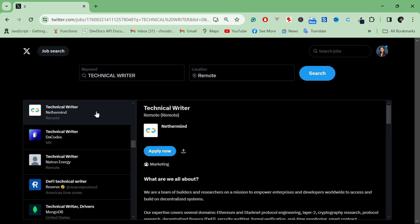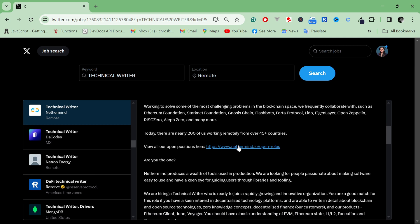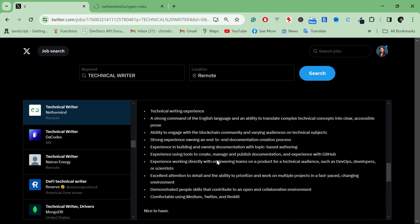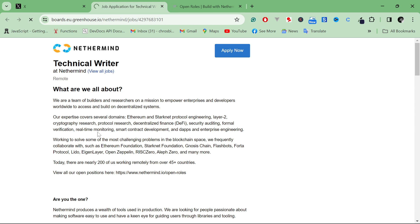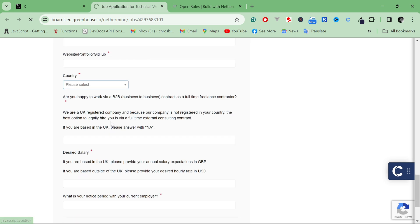Let me click on one of the listings and see. You can read the description, head to the company website, check if they're hiring, and read through the experience requirements. When I click the Apply Now button, it directs me to Greenhouse, where you can fill in your name, resume or CV, LinkedIn profile, country, and answer any additional questions before submitting.